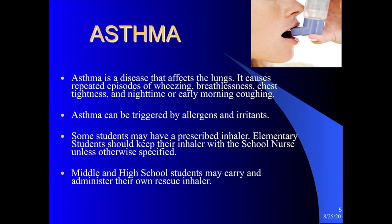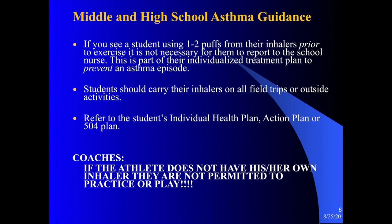Some students have prescribed inhalers. The most common you might see in the school setting is a rescue inhaler. Students in elementary schools keep their rescue inhalers in the health office. Middle and high school students carry those rescue inhalers on their person and are able to administer them on their own. They are instructed to come see the nurse if they feel that rescue inhaler has not given them relief of their symptoms.